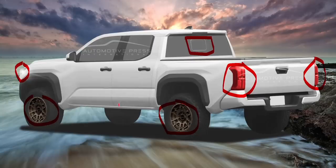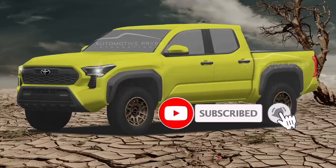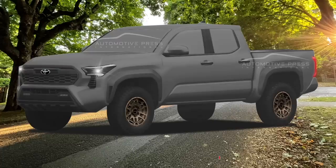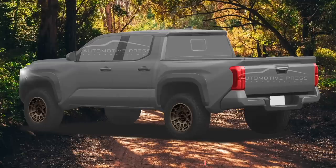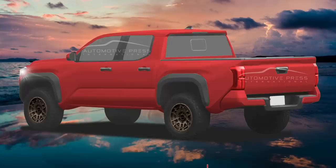Again noting that the small rear window is likely because this is an Access Cab. I've created the rendering in a variety of colors, including yellow — which might share the same name as the TRD Pro color called Electric Lime. It looks really good in that color combo. With different backgrounds you get a flavor for what it might look like. Here's a dark gray or magnetic gray version — the color doesn't show up as well, but you get the idea. Here's a rear three-quarter view in magnetic gray. I think in this particular rendering, the red color looks really good — it makes the Tacoma stand out and goes along with the new modern design feel.